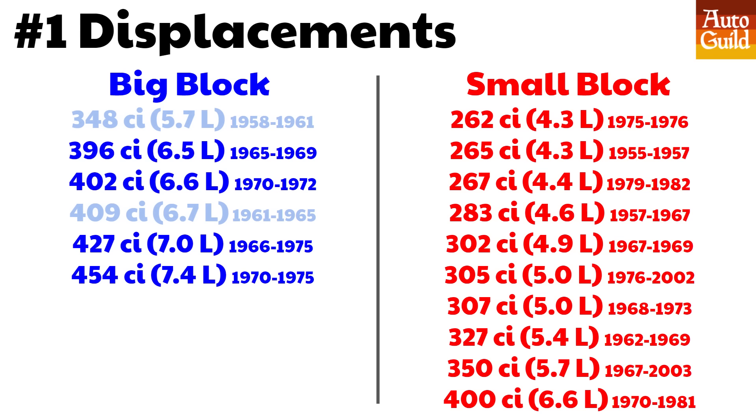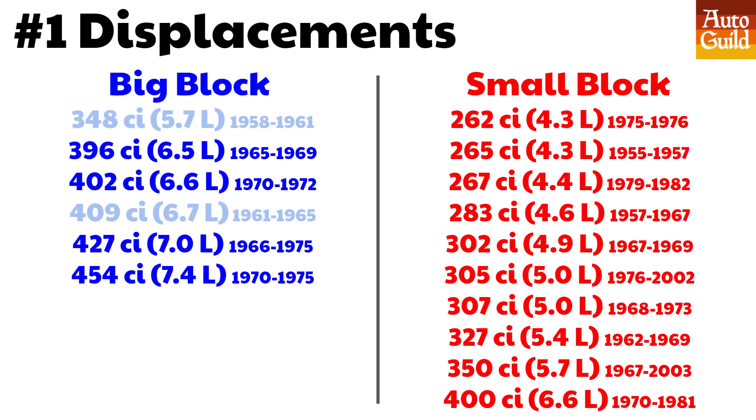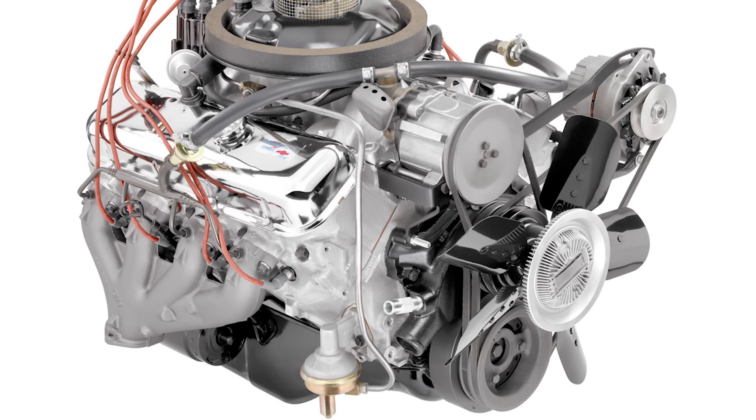Let's start with displacements. The true difference between these two engines is more about displacement bore and stroke than overall size of the engine. In this video I'm focusing mainly on OEM passenger car engine sizes. It all started with the big block with the 348 Mark 1 big block in 1958, which was mostly for trucks. Later on the 409 was introduced in '61, but both of those were replaced by the Mark 4 series of engines — the 396, the 427, and the 454.